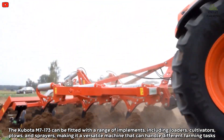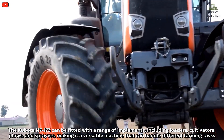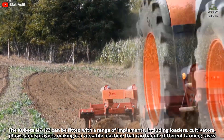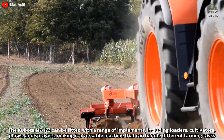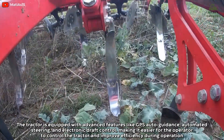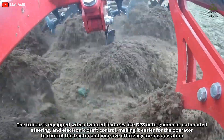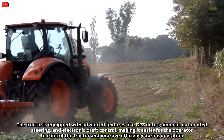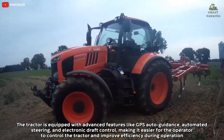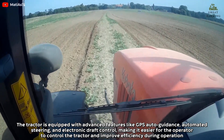The Kubota M7173 can be fitted with a range of implements, including loaders, cultivators, plows, and sprayers, making it a versatile machine that can handle different farming tasks. The tractor is equipped with advanced features like GPS auto-guidance, automatic steering, and electronic draft control, making it easier for the operator to improve efficiency during operation.